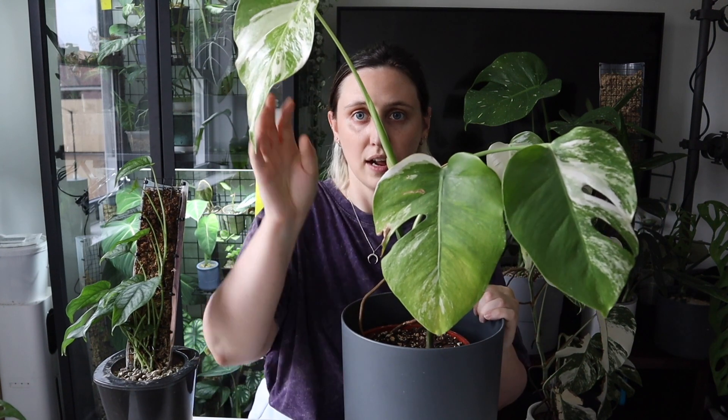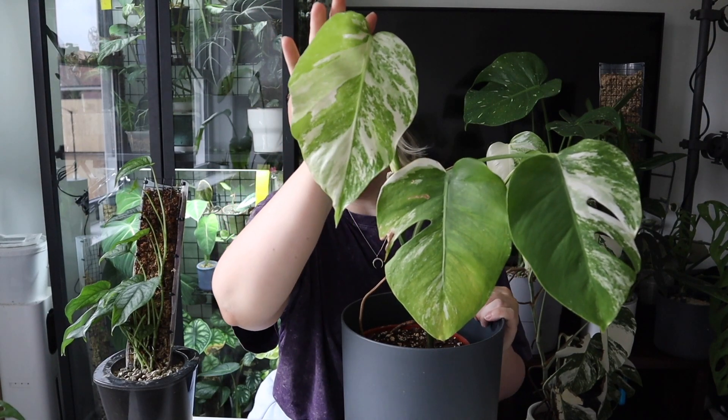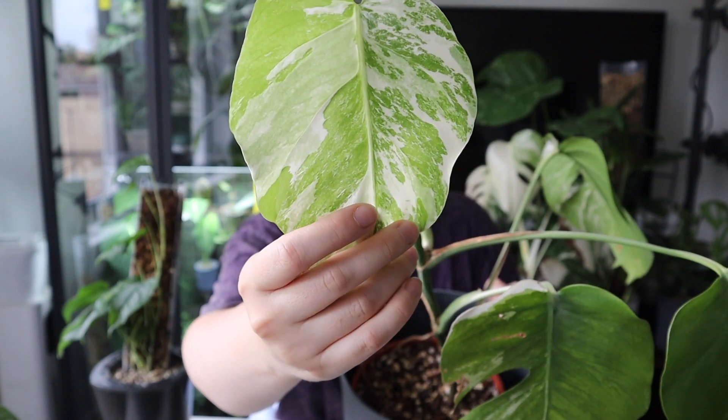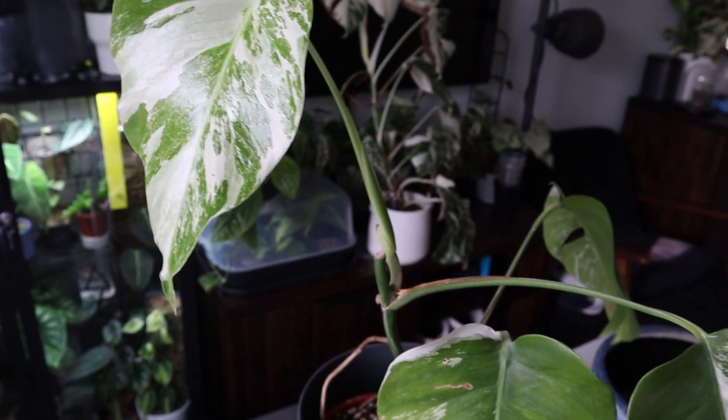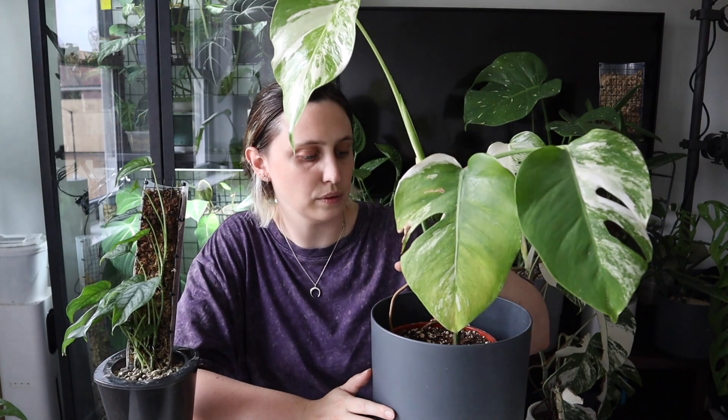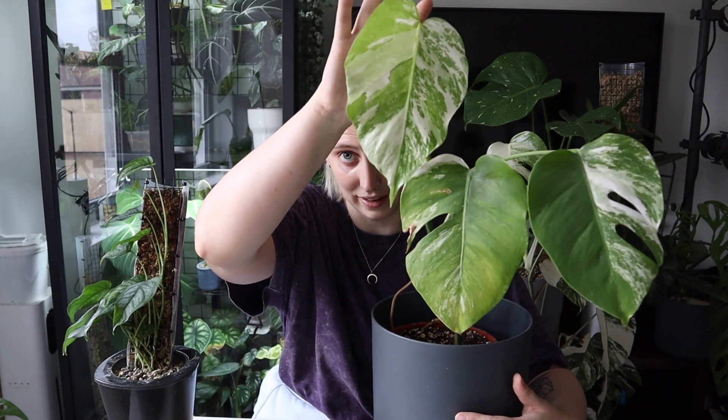I did end up chopping this one — it was a little bit taller — but this new growth has grown since. And this one has a really nice amount of marbling in it. I think this new leaf is absolutely stunning; it only just properly unfurled yesterday or so. This one's currently living in the office on Joe's desk. But I think this one will likely be my kind of mother plant to chop propagations from, because it does have a really nice balance of variegation. If you put it in a higher light spot, you can get more variegation as well.